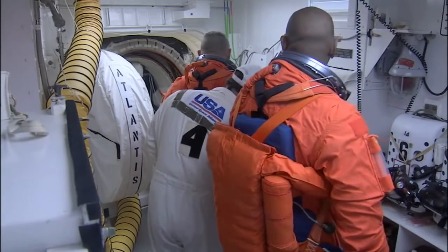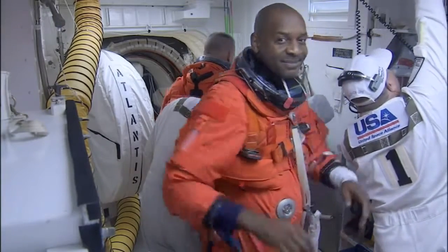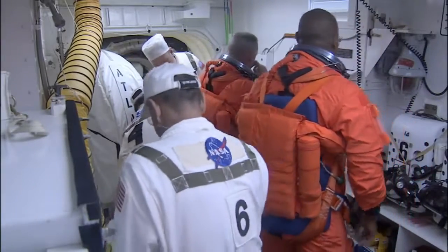In the white room, Bobby Satcher has come into the room and is standing over on the right with his harness already on. They should be just about done with Scorch up on the flight deck, and Butch will be going in here in just a second — you can see him closer to the hatch.